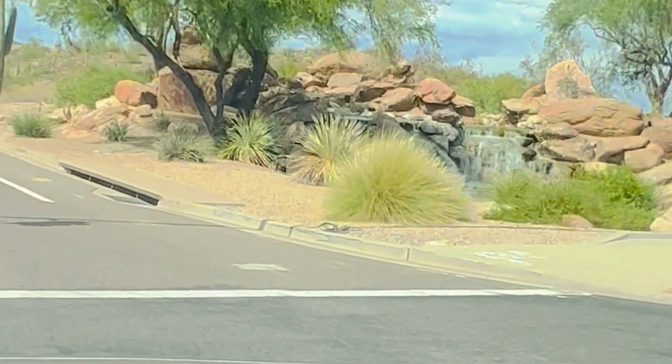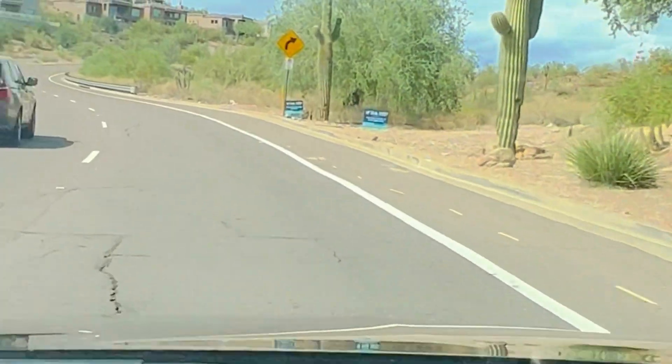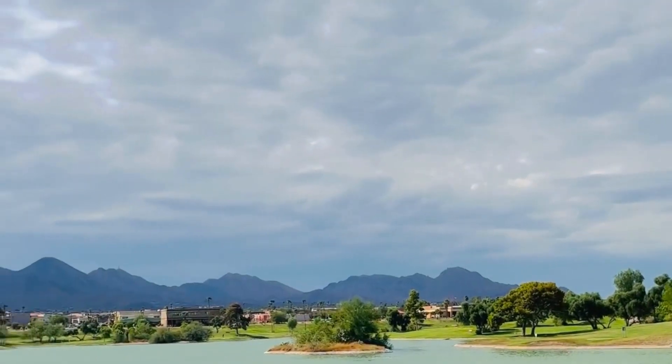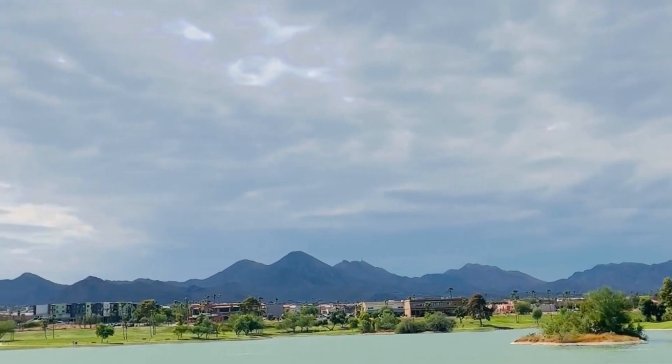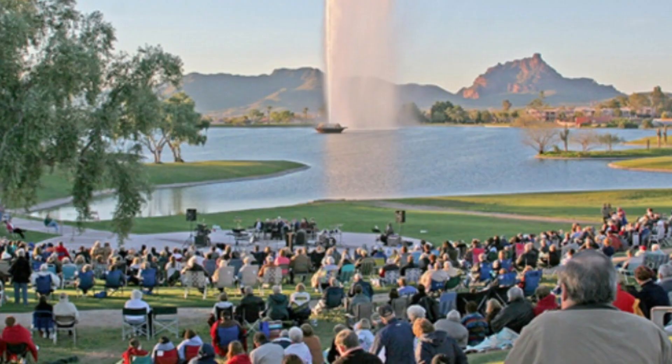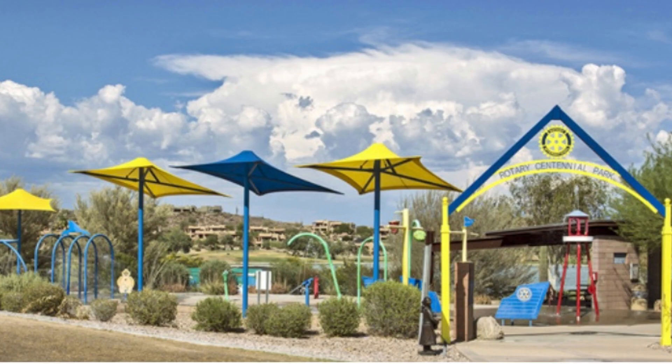Fountain Hills is a really gorgeous community. It has rolling hills and it's surrounded by mountains. It's east of Phoenix and Scottsdale. The first place to start any tour is at Fountain Park, which has this man-made fountain centered in the middle of the lake — it's one of the world's largest. The fountain reaches 560 feet high and attracts thousands of visitors to this area.